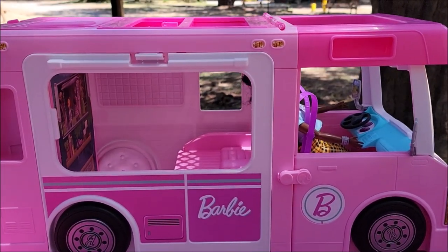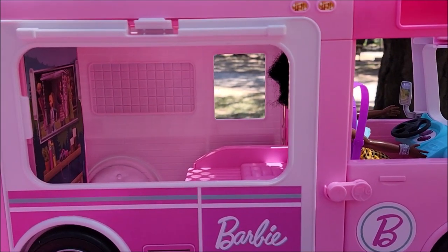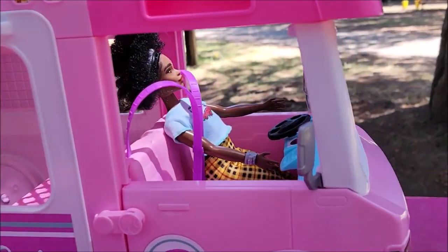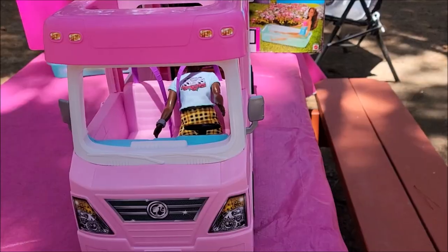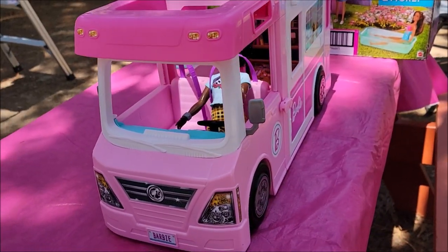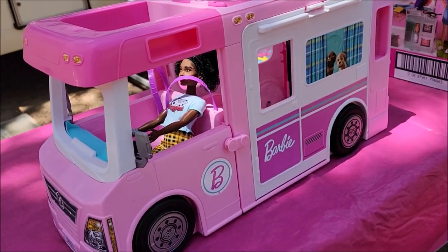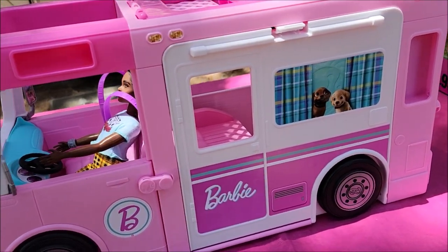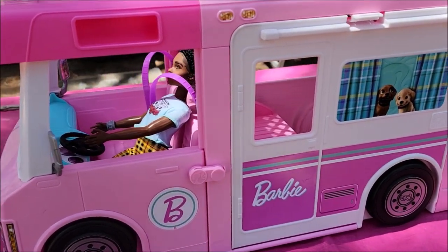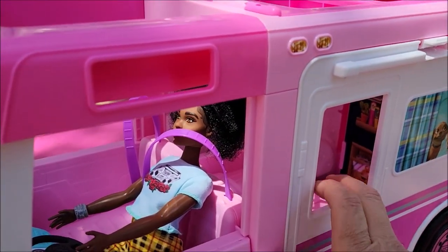I've been putting the stickers on — it took me a good half hour if not longer. I really did not want to make any mistakes and I really do like it. I had to deal with a little breeze picking up every once in a while, so I had to make sure there was no dust because I did not want dust under the stickers. But it's pretty cute.